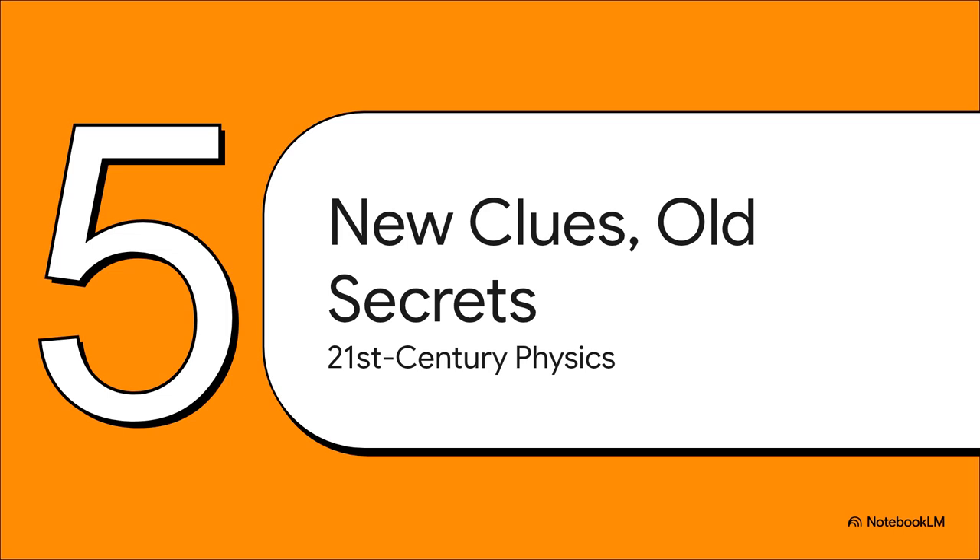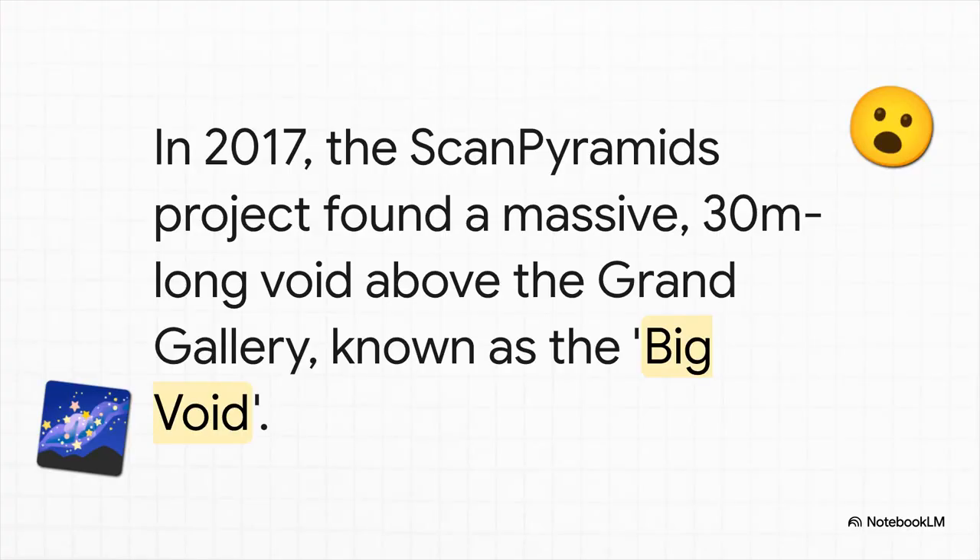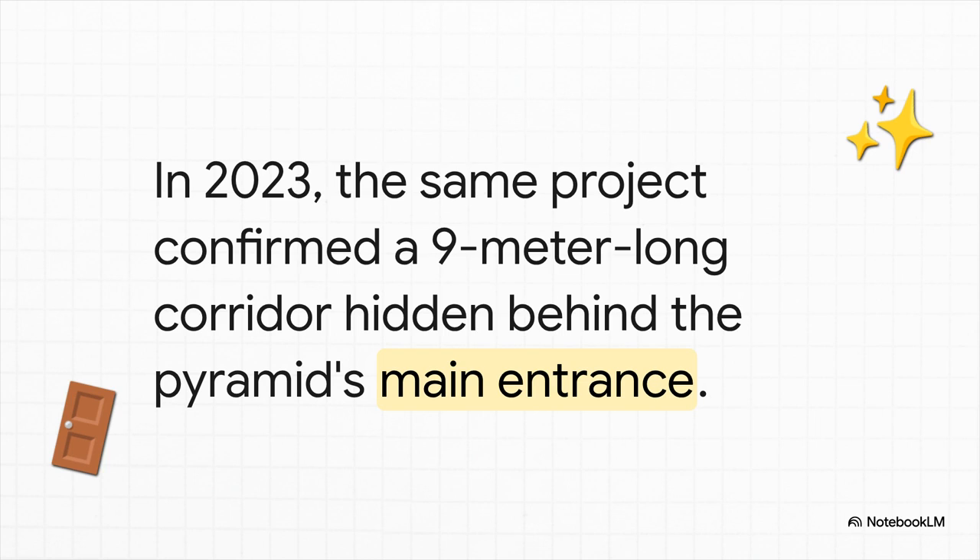This story is not over. Right now, 21st century technology is uncovering secrets sealed away for thousands of years. Back in 2017, the ScanPyramids project used cosmic ray muons — particles from space — to essentially X-ray the pyramid. They found something shocking: a massive 30-meter-long void, a huge empty space right above the Grand Gallery. We have no idea what it's for. Then in 2023, that same project confirmed another hidden space — a 9-meter-long corridor hidden behind the main entrance. Some think these voids were just to relieve stress on the chambers below, but others point out that the big void is in a perfect spot to have been part of the internal ramp system. The pyramid is still an active dig site, just in a whole new way.